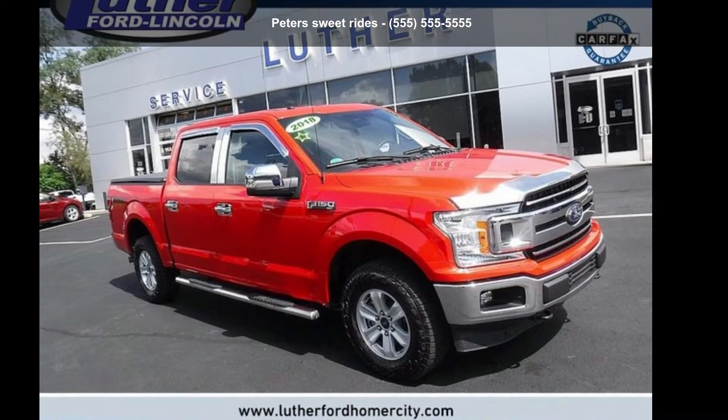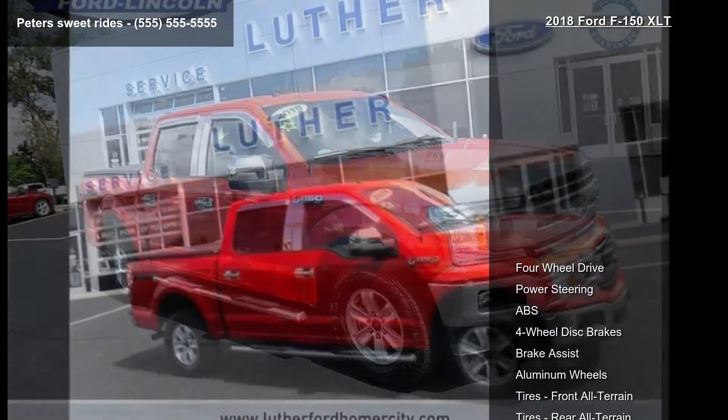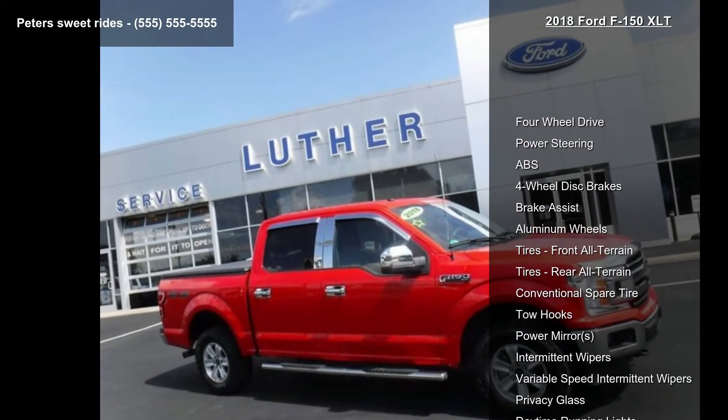Step into the Ford 2018 F-150 XLT. If you are looking for a first-rate auto, this one could be yours today.